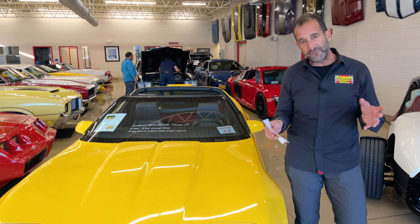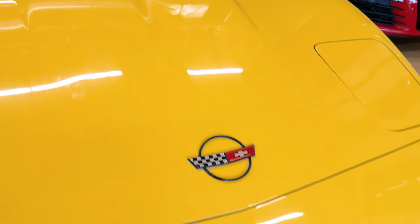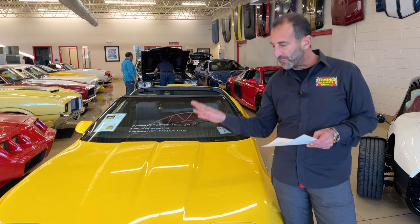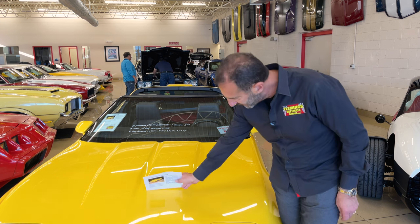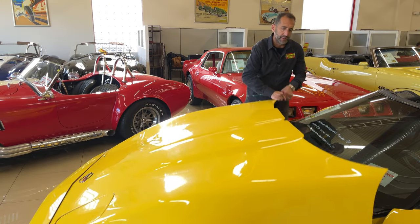There's a tiny, tiny bit of factory orange peel in the paint. Why is that good this time? Because normally it's not good, but in this case it tells you it's factory paint. If you were going to get this vehicle judged, you would want it to be exactly the way it is. It's still really, really amazingly shiny and show worthy.